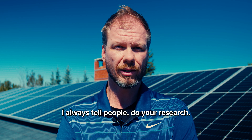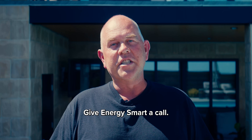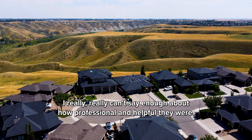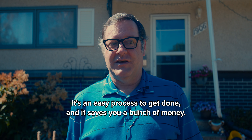I always tell people: do your research, talk to a few experts. The reason we went with Energy Smart is because of their track record. Give Energy Smart a call. I really can't say enough about how professional and helpful they were. I would say do it — it's an easy process to get done and saves you a bunch of money.